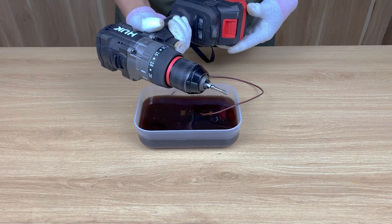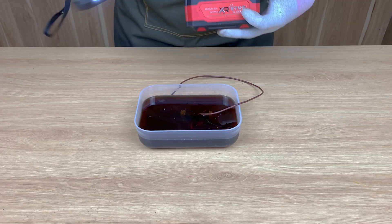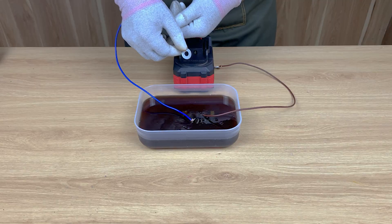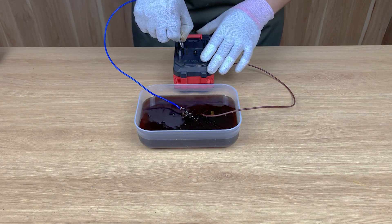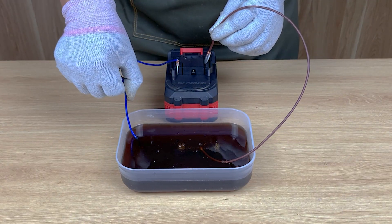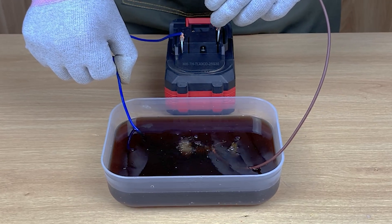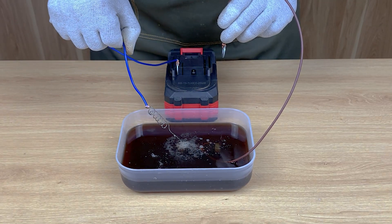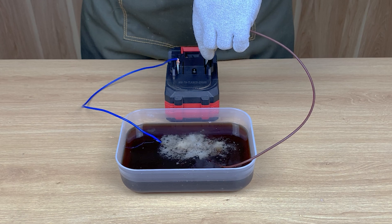Now it's time for the real experiment. I connect my 18-volt drill battery — this is going to power the reaction even further. Have you ever used a drill battery for something other than drilling? You'll love this trick. Instantly, the bubbling increases and the solution begins lifting the rust layer by layer. Just look at that reaction — it's eating through the rust like it's nothing.